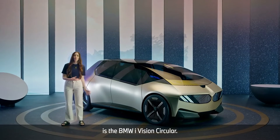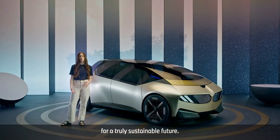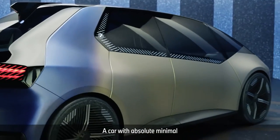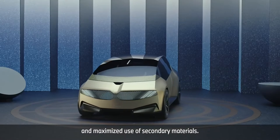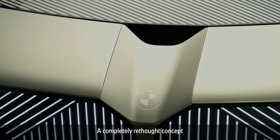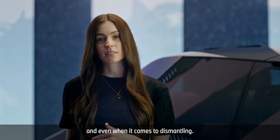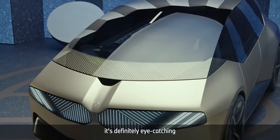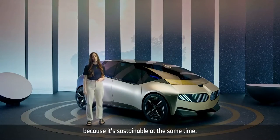What you see here is the BMW iVision Circular. It's BMW's vision for a truly sustainable future — a car with absolute minimal use of materials in general and maximized use of secondary materials. A completely rethought concept in all aspects, from designing to building, and even when it comes to dismantling. It's definitely eye-catching, certainly looks future-focused, and it is because it's sustainable at the same time.